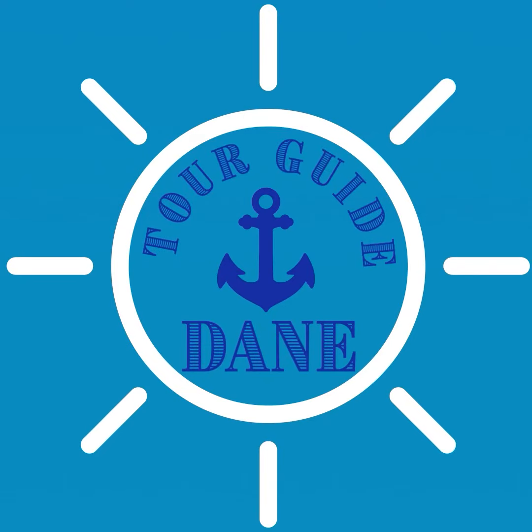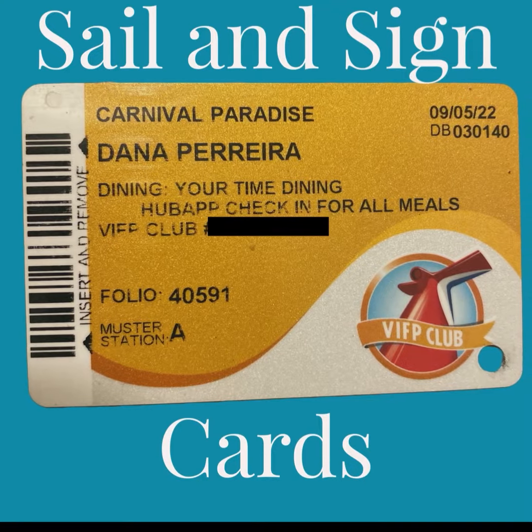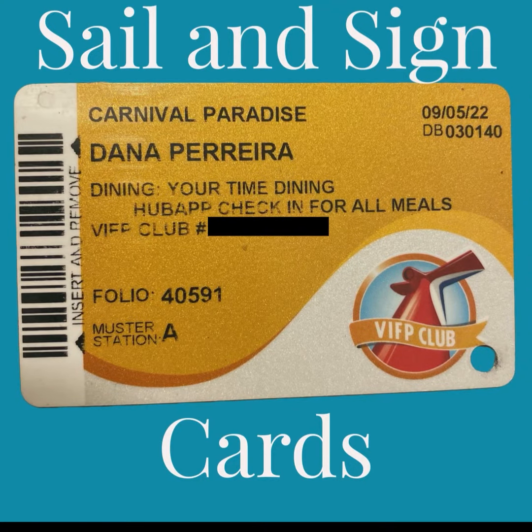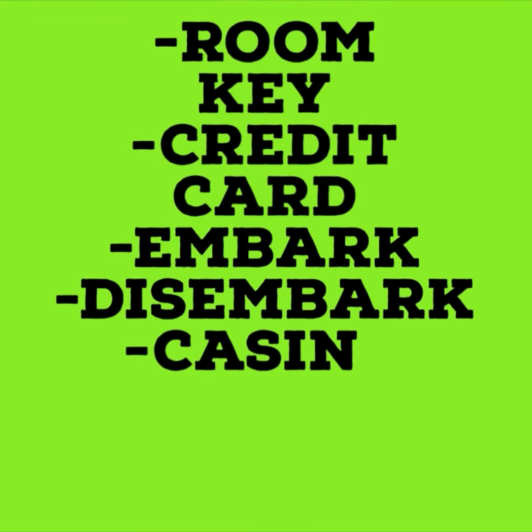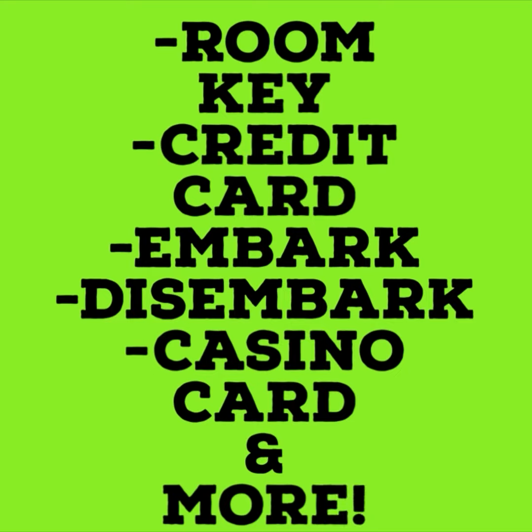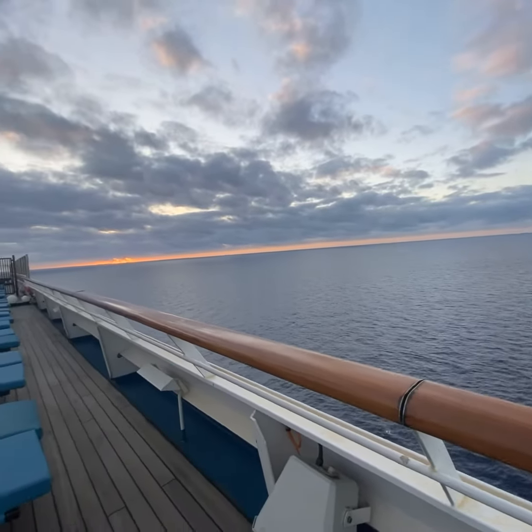Hello and welcome to Tour Guide Dane. Let's talk sign and sail cards. We're going to go over the functions of the card — how it's used as your credit card, your room key, the way to get on and off the boat, your casino card. There are so many different things that this card actually does, but I'm going to try to keep this video within three minutes, so let's go.